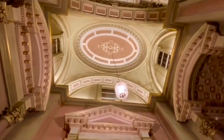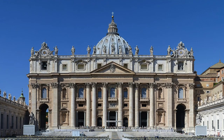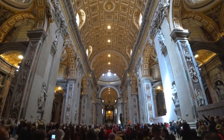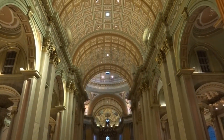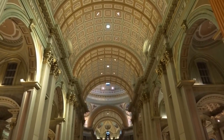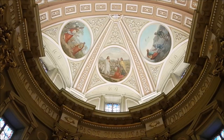Bourget insisted this new Catholic church needed to be different, so he sent architect Victor Bourget to Rome to study St. Peter's at the Vatican. Bourget returned to Montreal with the news that such a structure could not be repeated, but the Monseigneur wouldn't take no for an answer. Construction commenced in 1875 and was completed nearly 20 years later.